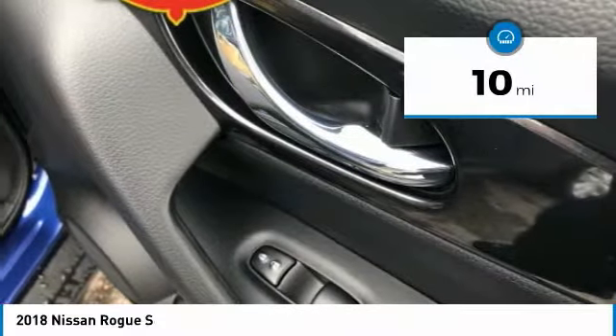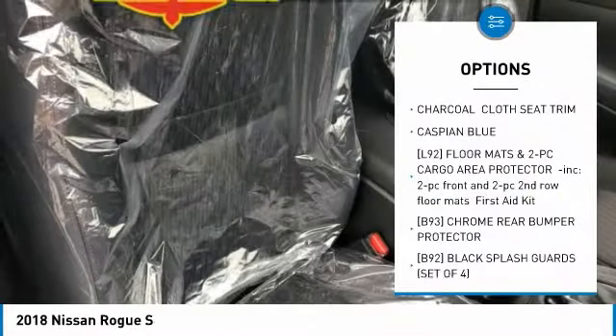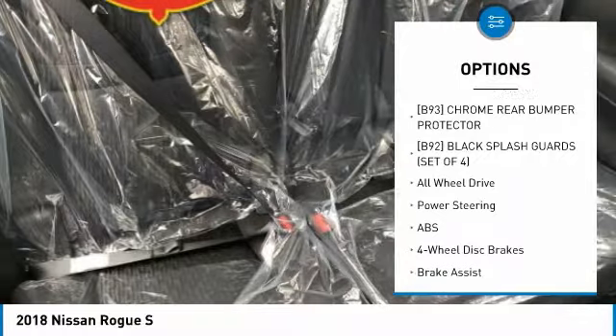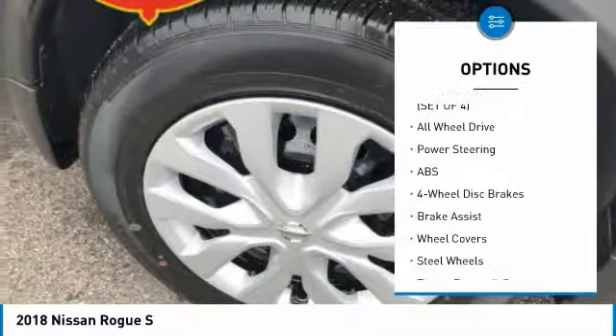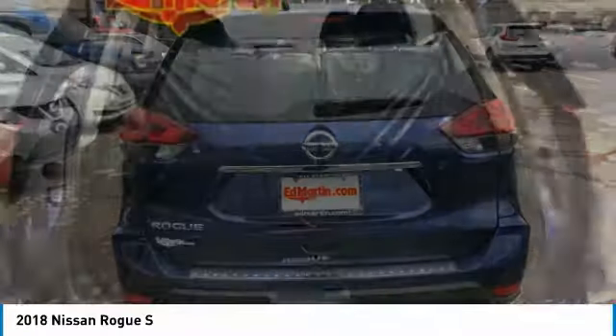This vehicle has less than 100 miles. Here are some of this vehicle's great options: keyless entry, steering wheel audio controls, anti-lock braking system, all-wheel drive, stability control, traction control, Bluetooth, adjustable steering wheel, power steering, and cruise control.